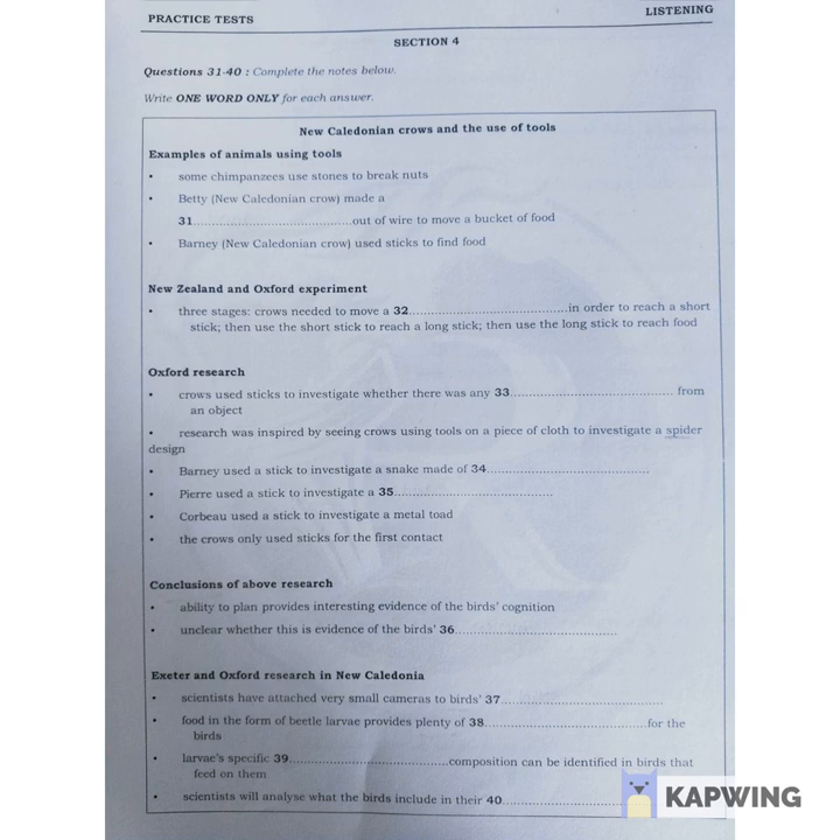One trial involved a rubber snake. First, he approached it but didn't touch it, then retreated to pick up a stick. He then prodded it with the stick. After some more investigation, he discarded the stick and carried on pecking at the snake more confidently, apparently convinced that it wouldn't move.